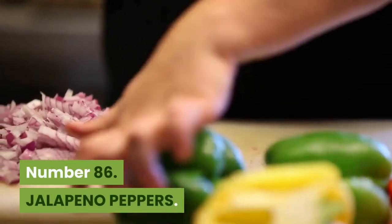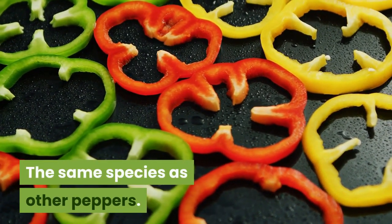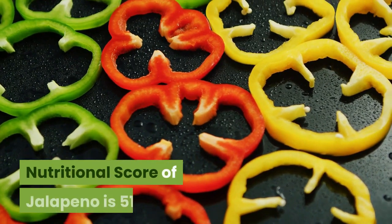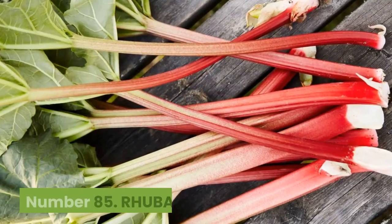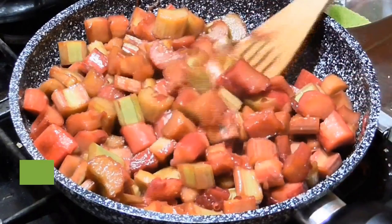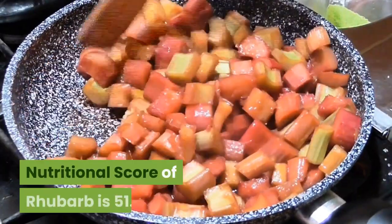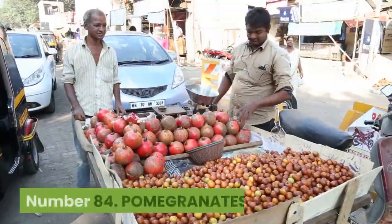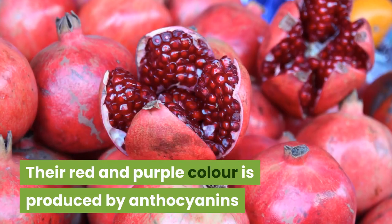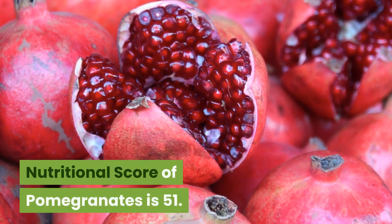Number 86: Jalapeño peppers. 29 kilocalories, 66 cents per 100 grams. The same species as other peppers. Carotenoid levels are 35 times higher in red jalapeños that have ripened. Nutritional score is 51. Number 85: Rhubarb. 21 kilocalories, $1.47 per 100 grams. Rhubarb is rich in minerals, vitamins, fiber and natural phytochemicals that have a role in maintaining health. Nutritional score is 51. Number 84: Pomegranates. 83 kilocalories, $1.31 per 100 grams. Their red and purple color is produced by anthocyanins that have antioxidant and anti-inflammatory properties. Nutritional score of pomegranates is 51.